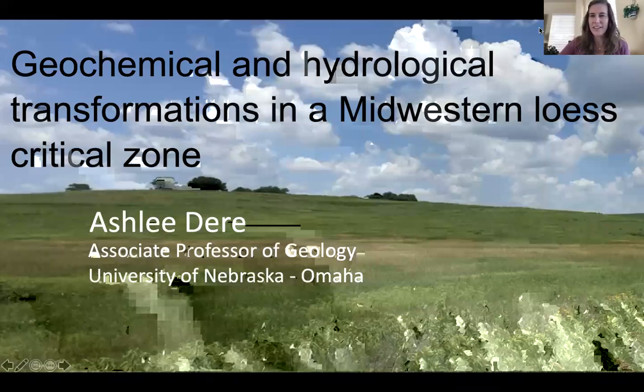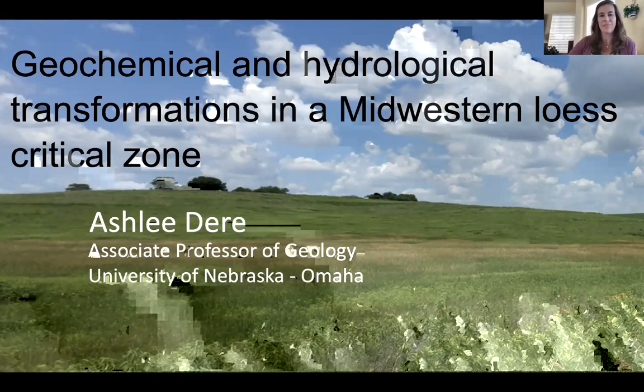The work I'm wanting to share with you today has been work that I've been doing over the last four or five years, focused on the Midwestern part of the U.S., looking at the geochemical and hydrological fluxes.